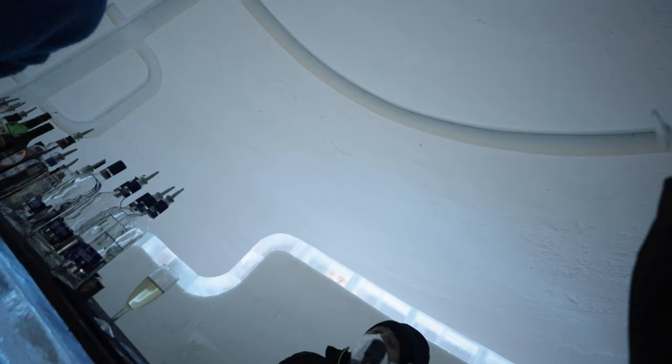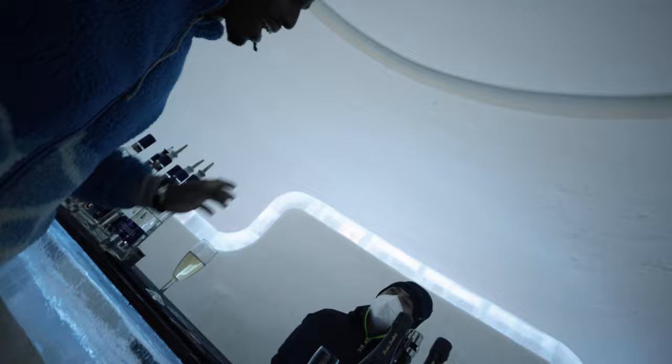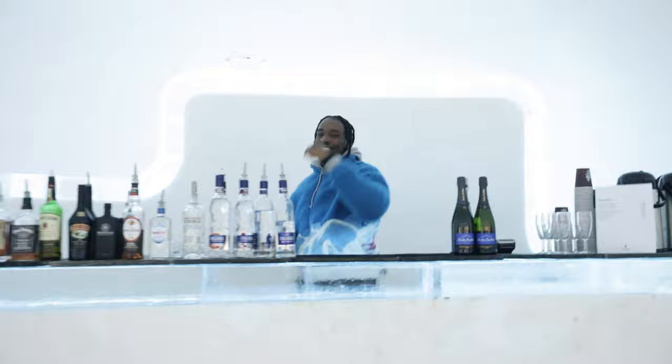Would you do it? The bartender himself says one night he would do it. Ladies and gentlemen, would you stay in this ice hotel? Can you handle this? Put it down in the comments. Thank you so much for watching, don't forget to subscribe. I'll see you on the next adventure. Peace.